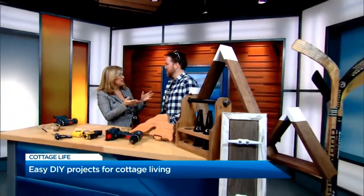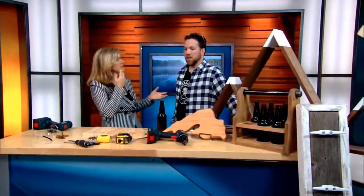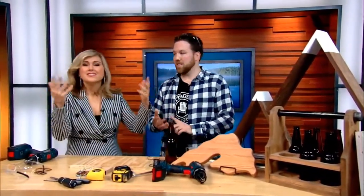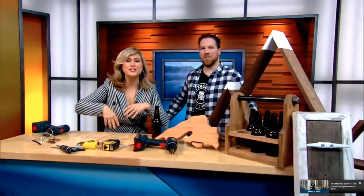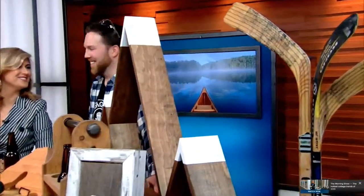Thank you very much. If people want to get in touch with you to maybe have you make something for them, how do they do that? CottageLife.com — all my projects are on there, all the instructions are on there, all the steps. CottageLife.com, or just go on there and do it yourself. Or come to the show — it's happening right now at the International Center.